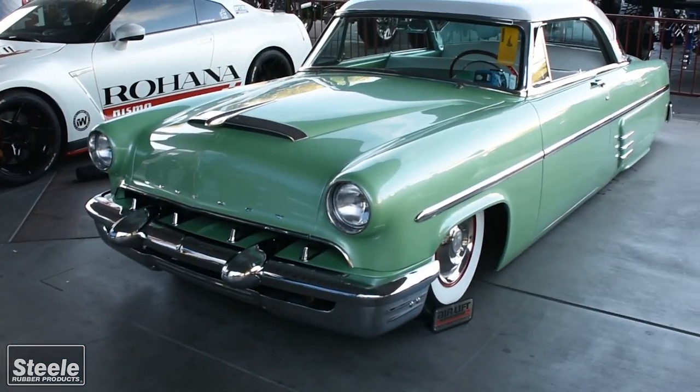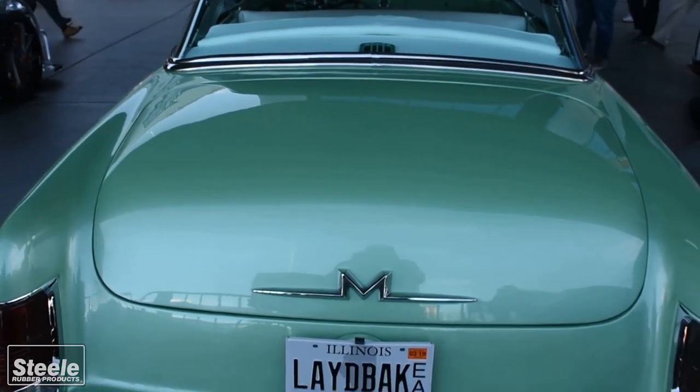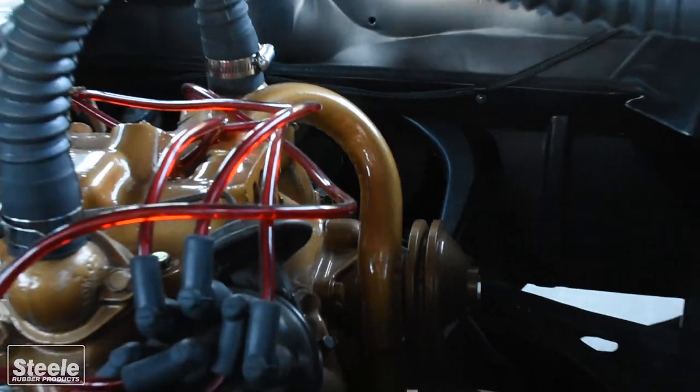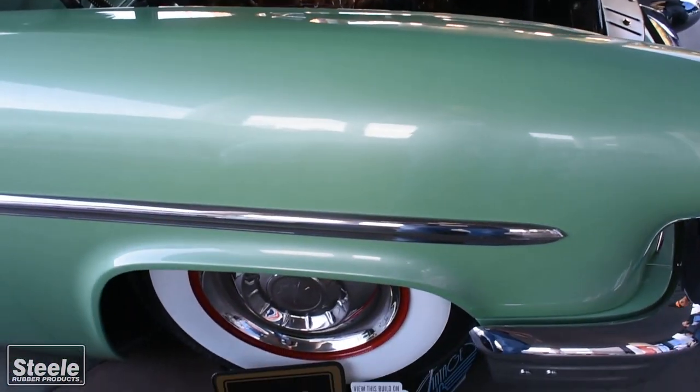We've got a 53 Mercury Monterey two-door hardtop car, 54 quarters and taillights. Stayed somewhat original with a built Merc flathead in it, T5 conversion. Full airlift setup on it, flow air ride parts.